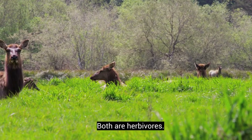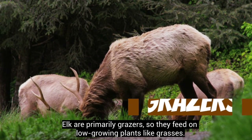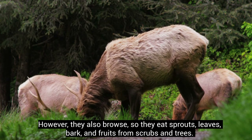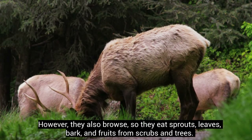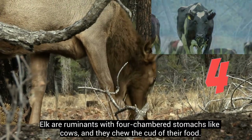Both are herbivores. Elk are primarily grazers, so they feed on low-growing plants like grasses. However, they also browse, eating sprouts, leaves, bark, and fruit from scrubs and trees. Elk are ruminants with four-chambered stomachs like cows, and they chew the cud of their food.